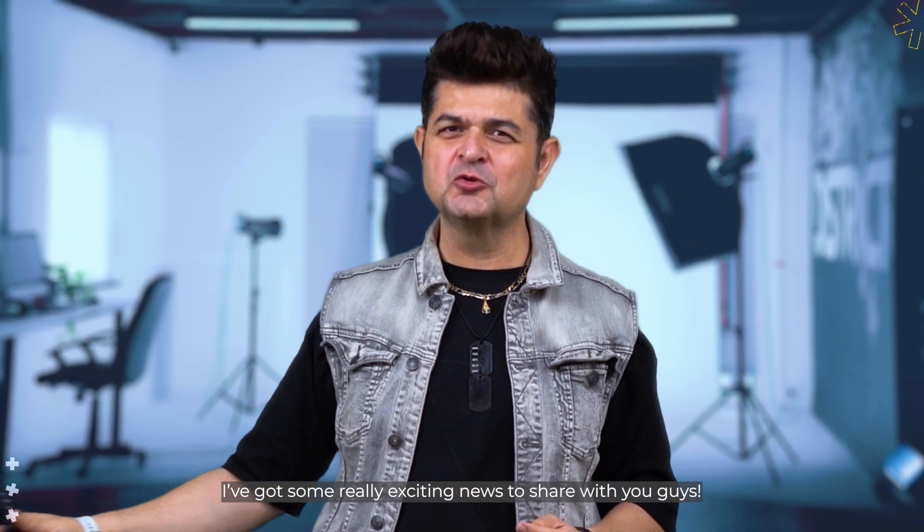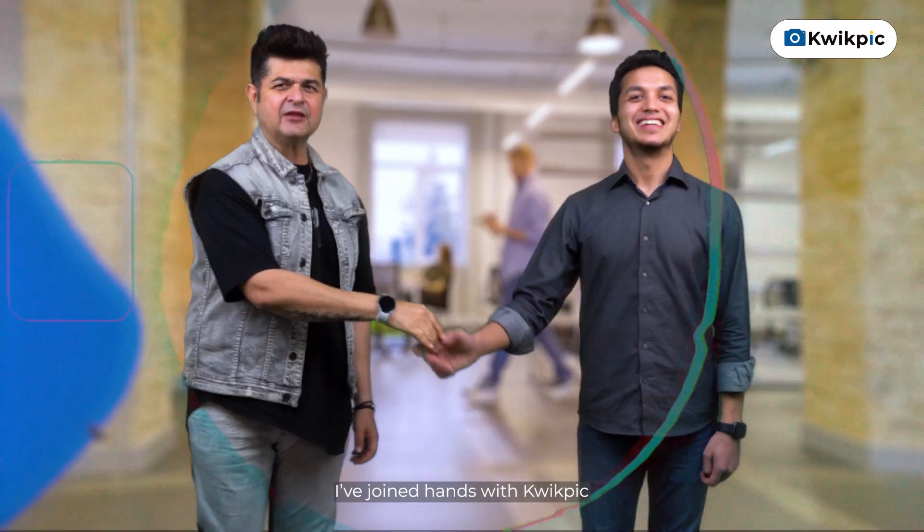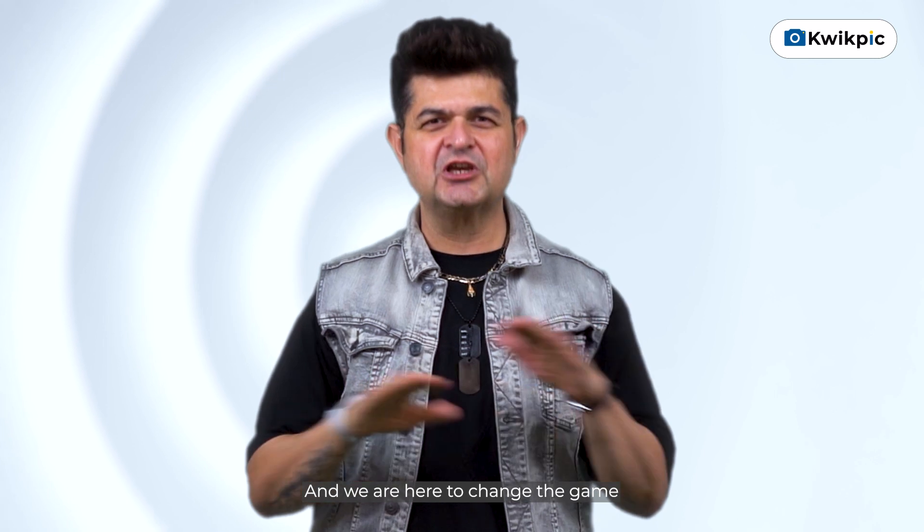Hey guys, this is Dabu. I've got some really exciting news to share with you guys. I've joined hands with Quick Pick and we're here to change the game.